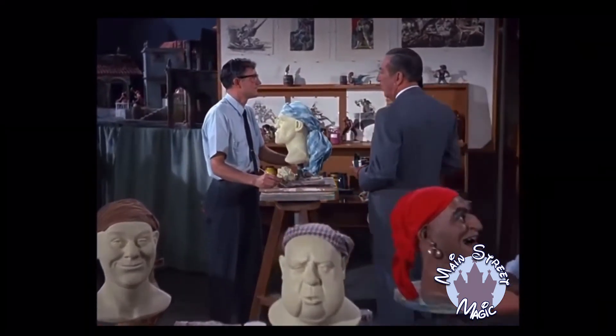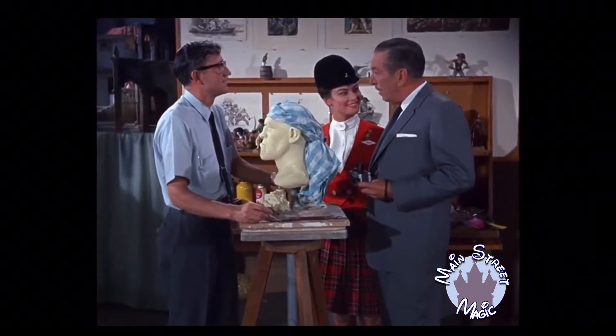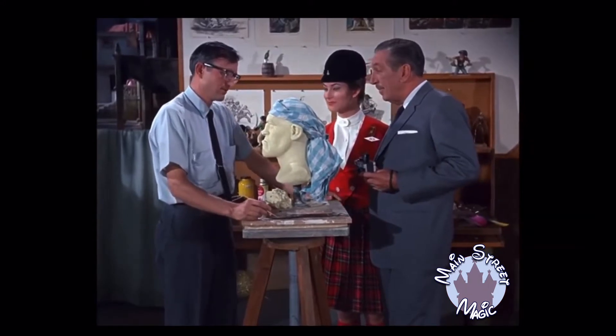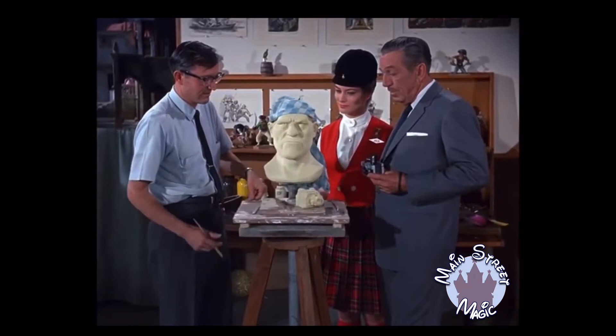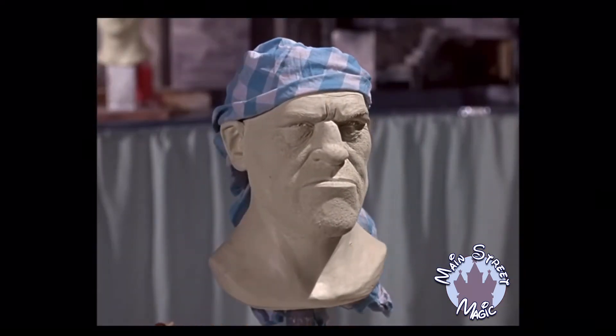Blaine wants you to meet Julie Green. Julie is Miss Disneyland. And I want you to tell her all about what you're doing here. We're working on a full-scale pirate, Julie, and I'd like you to have a look at him here. Quite an angry-looking fellow. Well, he has to be a tough guy — the pirates were pretty tough.